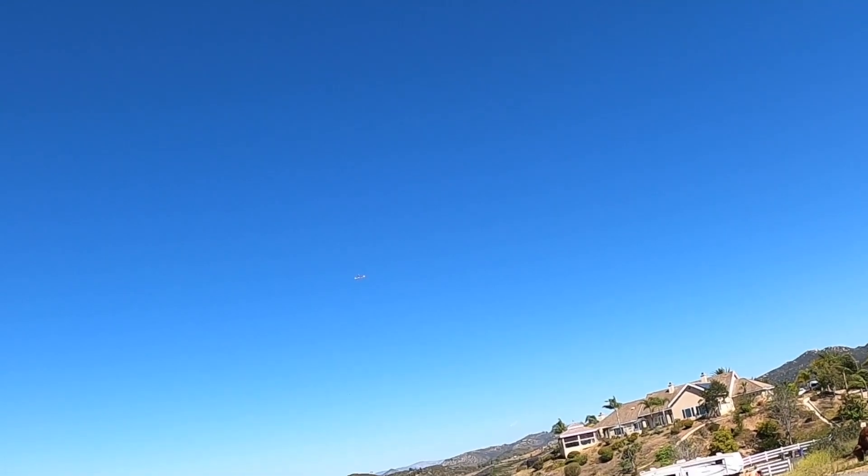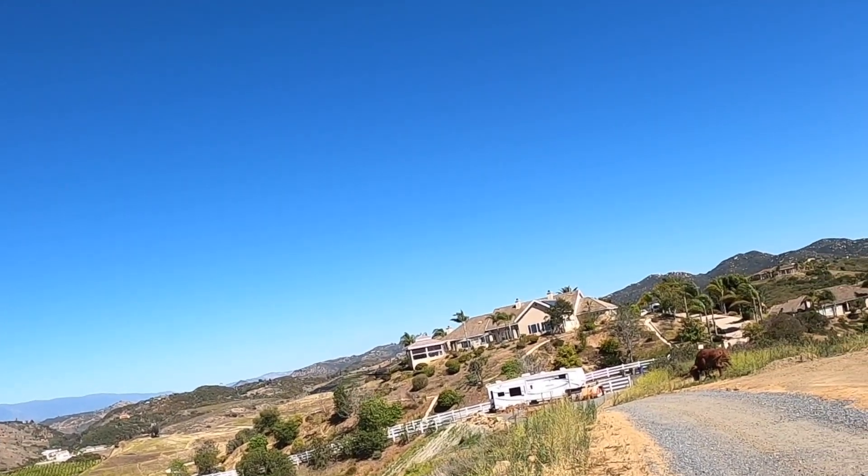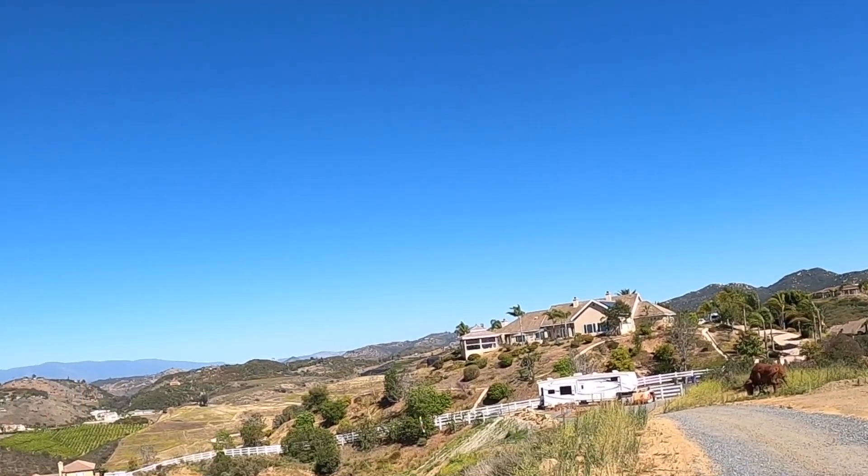Look at that altitude back. He's generating his own lift. That was incredible.